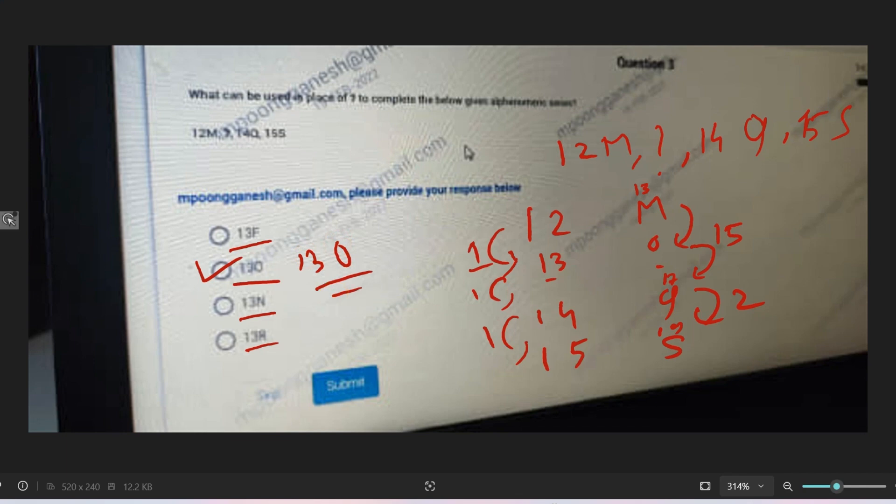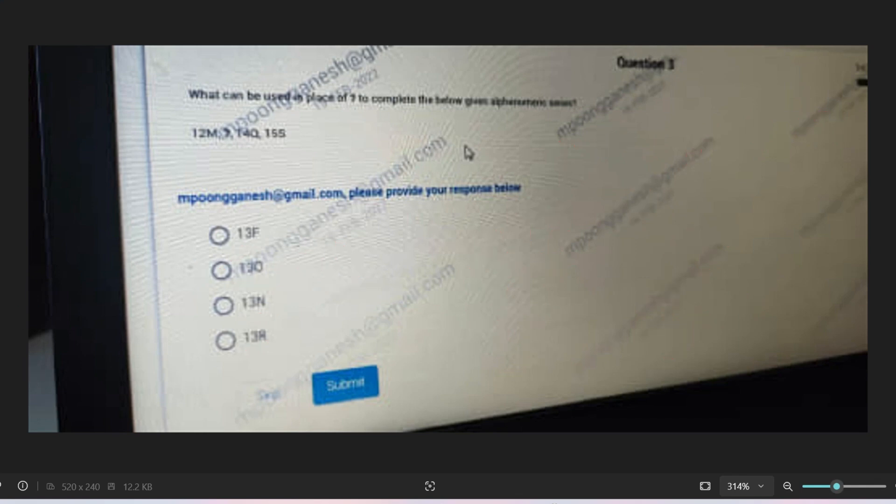If you want to challenge the answer, please politely do so in the comment section. If you want me to upload any other company's content — like Accenture coding questions, TCS coding or technical questions, IBM questions — please comment down. If you have any questions you want me to solve and upload, ping me at my Instagram handle and send the questions.